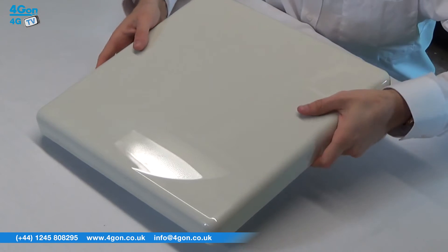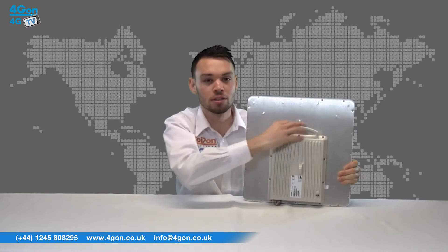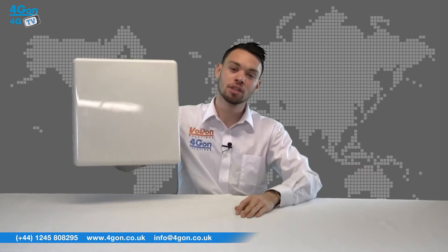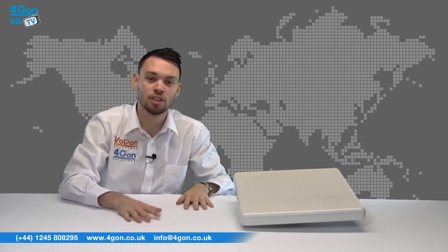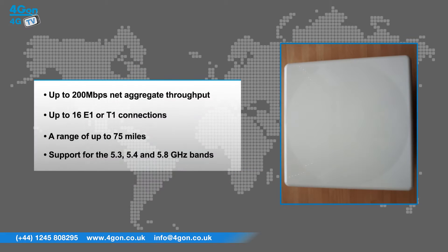The 2000C has excellent build quality and feels very sturdy, but it isn't too heavy, which makes for easier installation. The integrated 2000C features up to 200 Mbps net aggregate throughput, up to 16 E1 or T1 connections, a range of up to 75 miles, and support for the 5.3, 5.4, and 5.8 GHz bands.